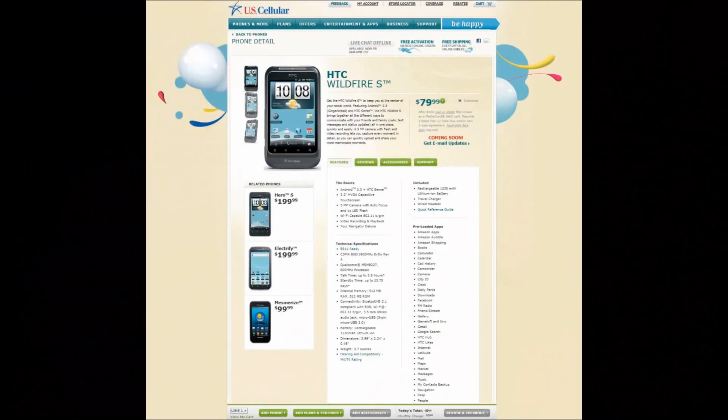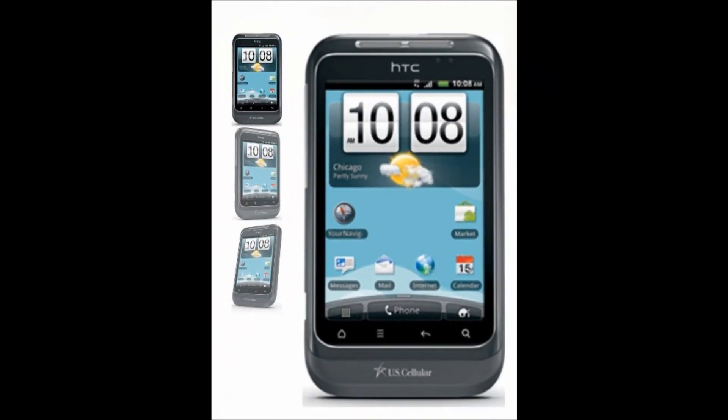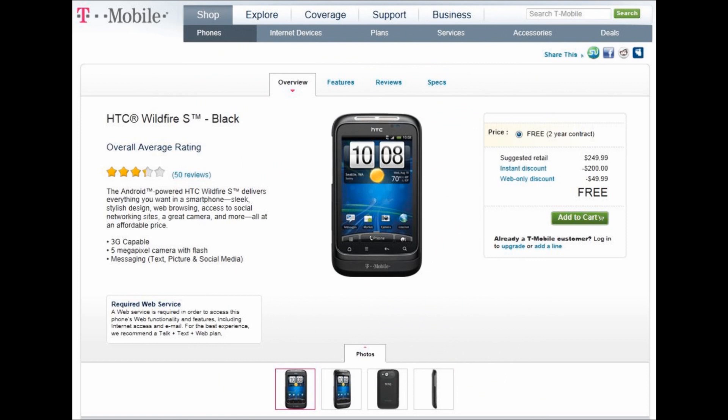That one is a GSM and it's unlocked. U.S. Cellular is about ready to release the Wildfire S in October. Their price is $179.99, unless you sign a two-year contract to get the $100 rebate. T-Mobile has their Wildfire S out already, and it's free with a two-year contract.